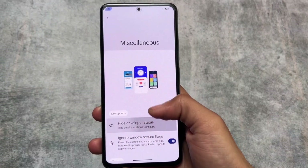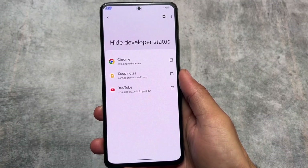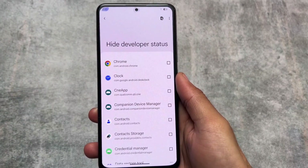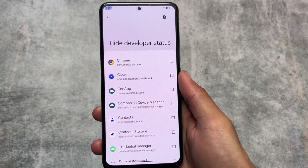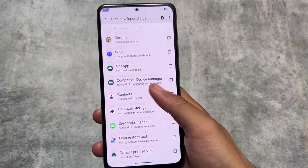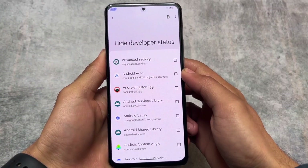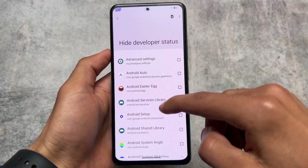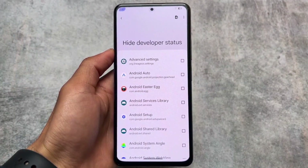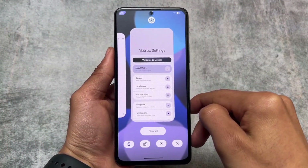In the Miscellaneous section, you'll find the developer status option — you can hide the developer option status from some apps. In this update, you also have the option to show and hide it from system apps. So if any app is installed and you want to hide the developer status, you can easily do so by enabling this option. This is one of the most useful features, especially if you use apps where you need to disable debugging options.